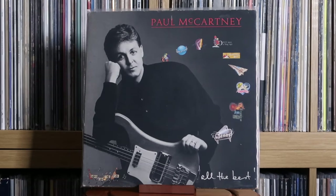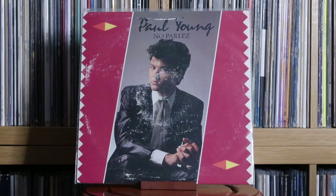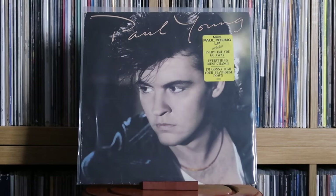Pale Waves: Who Am I? Paul McCartney: All the Best. Paul Robeson: The Best Of — a very old-time artist but one with a very rich voice, one I could not listen to enough. Paul Young: No Parlez; The Secret of Association.